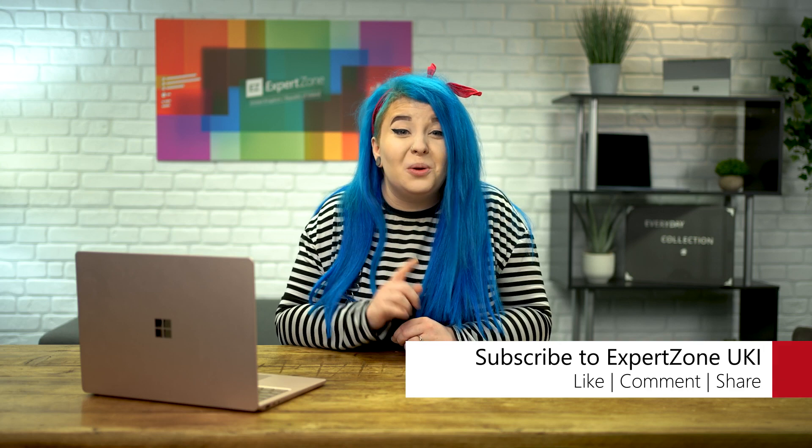That's all from me. We have one more collection to talk about, which is light use, so make sure you subscribe so you don't miss out. Thanks for watching. I've been Hannah, you've been watching ExpertZone — see you soon. Bye!